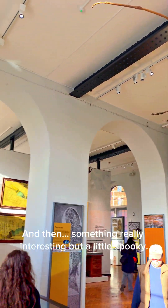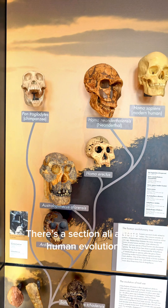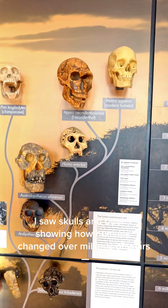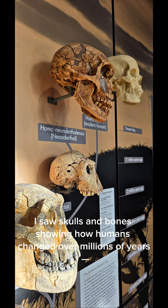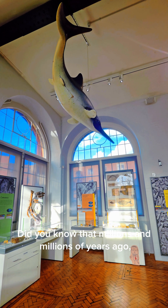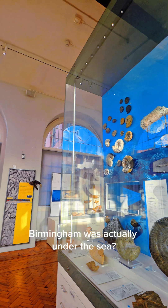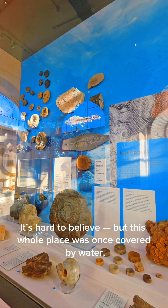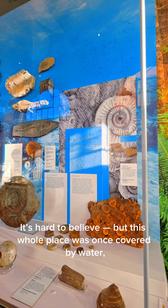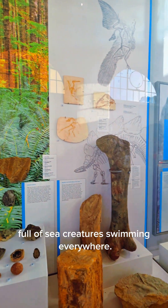And then, something really interesting but a little spooky. There's a section all about human evolution. I saw skulls and bones showing how humans changed over millions of years. Did you know that millions and millions of years ago, Birmingham was actually under the sea? It's hard to believe, but this whole place was once covered by water, full of sea creatures swimming everywhere.